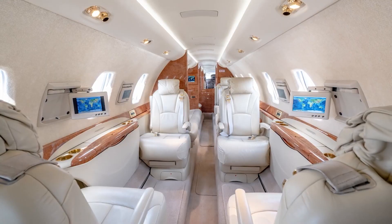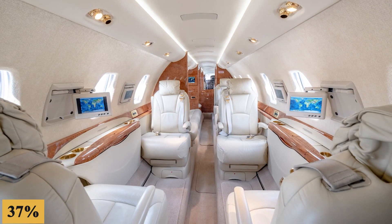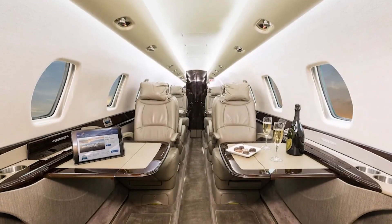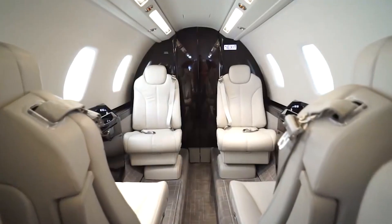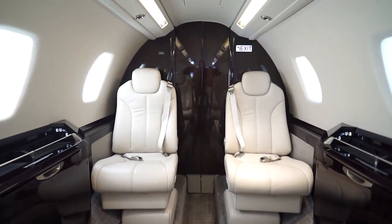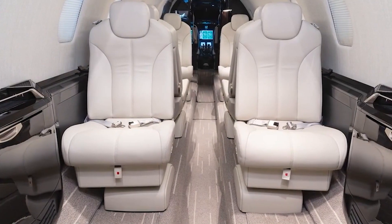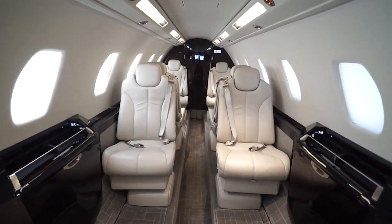Cessna says the air conditioning provides 37% better cooling than that of the first-generation Sovereign. The seats are ergonomically designed with integrated armrests, extra lumbar support, and footrests, and offer forward and aft tracking, swivel bases, and reclining positions for maximum comfort. For those looking to catch some sleep, the seats can be transformed into four berths using air mattresses, providing a flat and even sleeping surface.